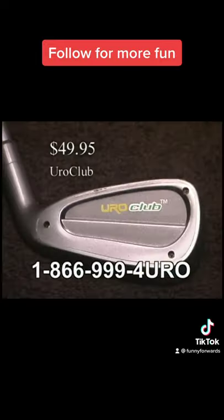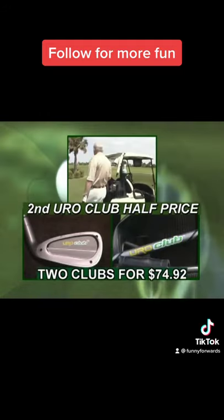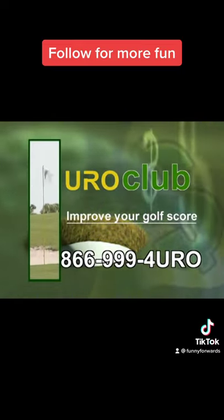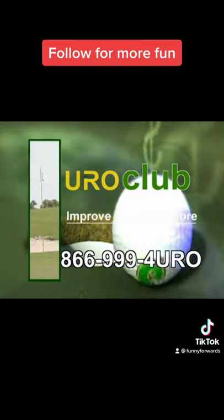Dramatically improved your golf scores for only $49.95, and when you order now, get a second EuroClub for half price. That's two for only $74.92. Call now at 866-999-EURO.